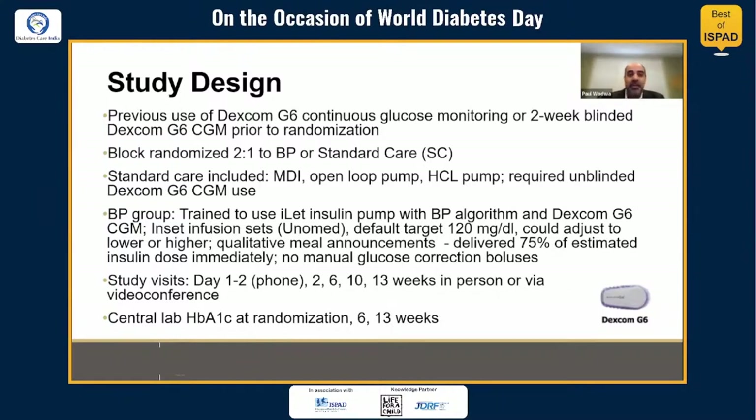Study visits included the baseline visit — which included training for the bionic pancreas group — followed by phone follow-up within 48 hours, and then visits at 2, 6, 10, and 13 weeks, which could be conducted in person or via video conference because these visits were conducted during the pandemic. Central lab hemoglobin A1C values were obtained at randomization, 6, and 13 weeks.